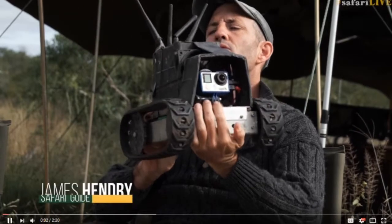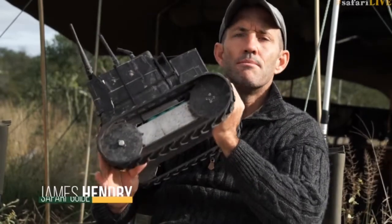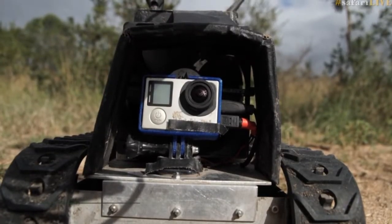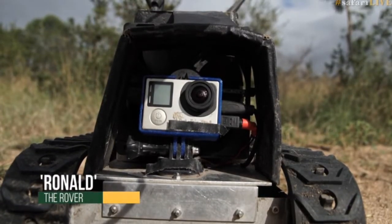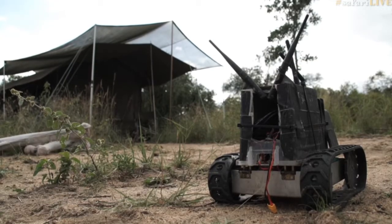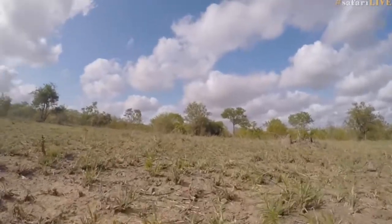Ronald is a rover or robot. He's small and nimble, not very fast, and he gives us a mongoose-eye view of the wilderness. Ronald allows us a view of nature that is different from what we get walking, driving or flying the drone. Provided he doesn't move around too much, he becomes our least obtrusive observer.